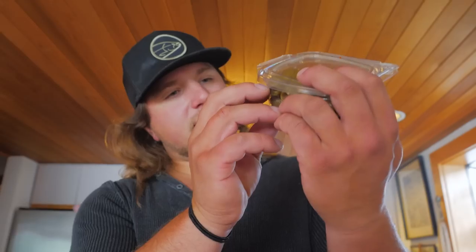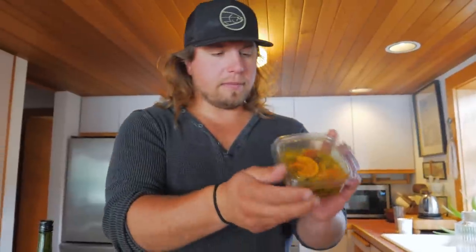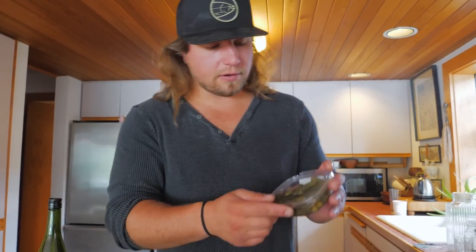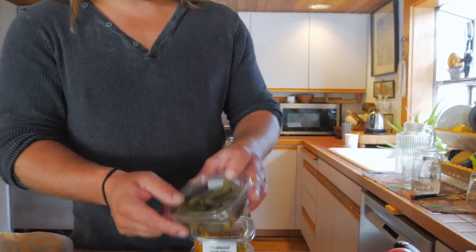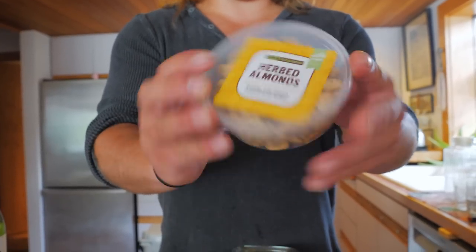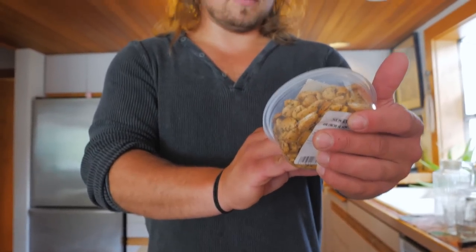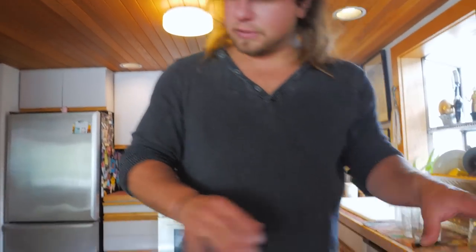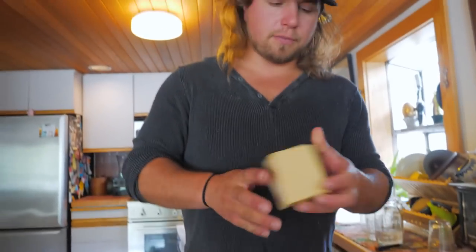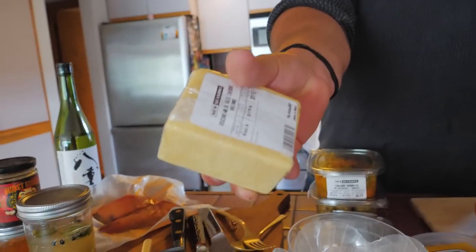We got some pitted Sicilian style olives — these are delicious. These are a new one for me — these are tangerine olives, they're nice and spicy. Those are going to go really nice with a couple of those different pieces of canned fish. I got some pickles of course, some little mini pickles, and some herbed almonds. We have a couple different styles of crackers so this is going to be a delicious little ensemble. And we can't forget the best part of all — our aged cheddar. Let's get this thing rolling.